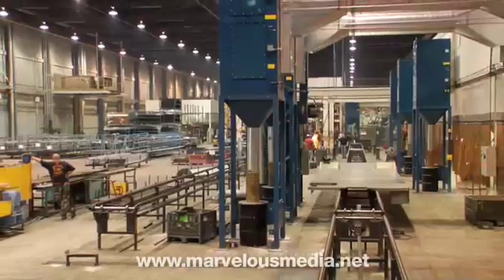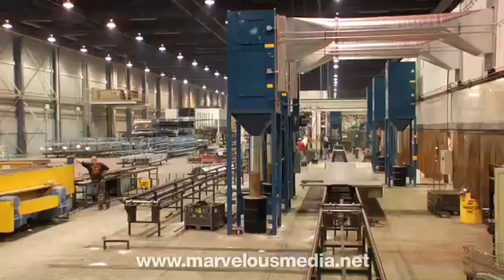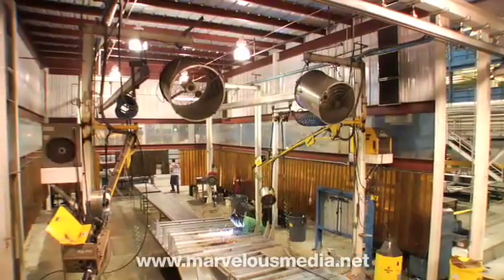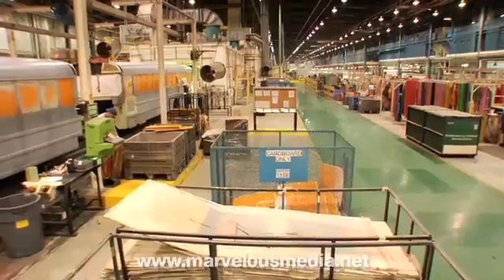The plant contains all the materials and equipment needed to build IC's buses from scratch, from fabrication of raw material to painting and final assembly.